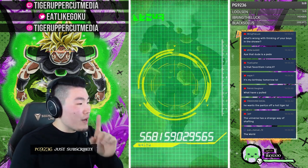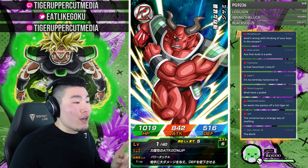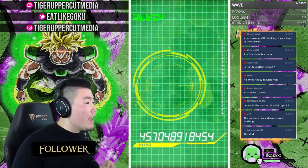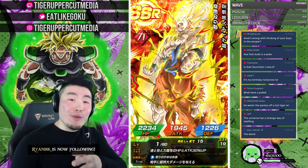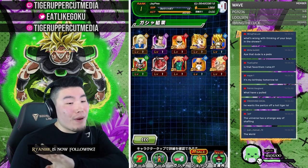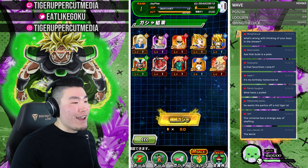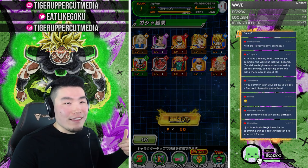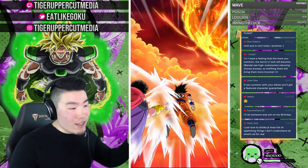We got another Twitch Prime sub — PG9236 on Twitch, thank you very much, you're subscriber number 24. And Wave has become a member — thank you so much for becoming a member on YouTube, you're now member number four. You guys are part of a very exclusive club right now. If you guys can't become a member, it's cool — we still appreciate you being here.